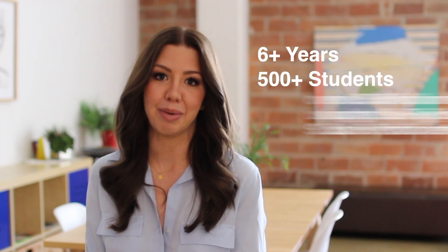I've been teaching this course for over six years and in that time more than 500 people have enrolled in the program.